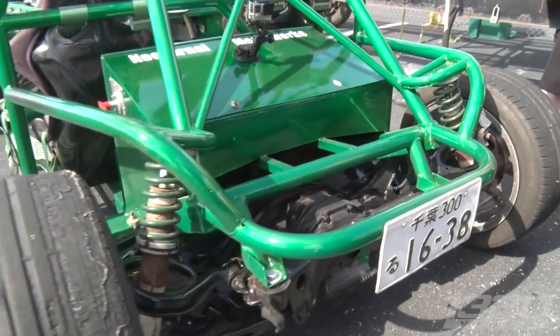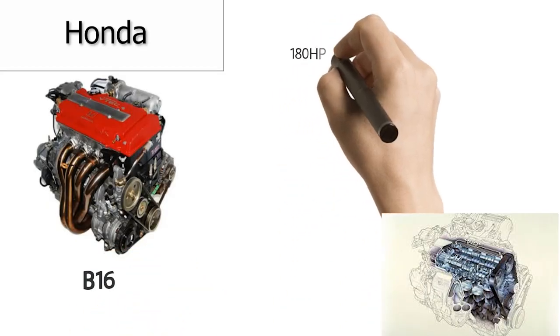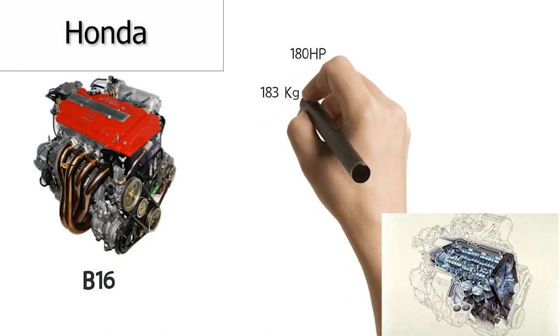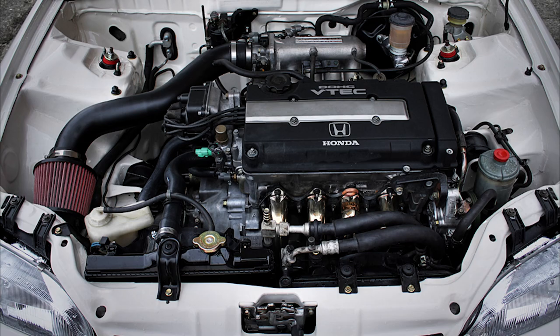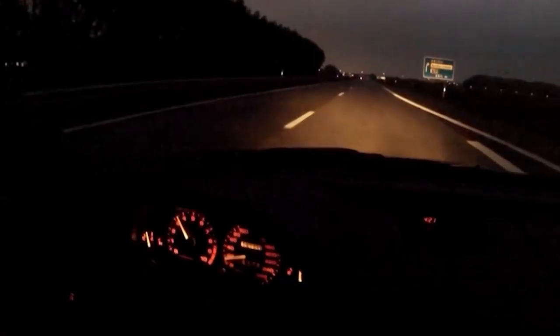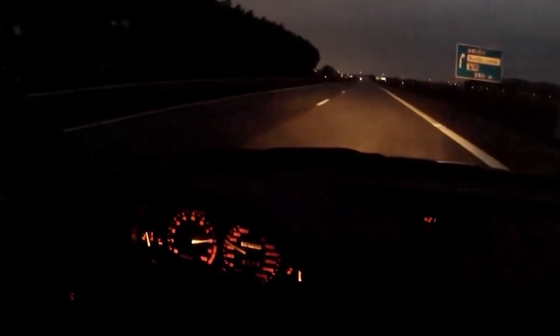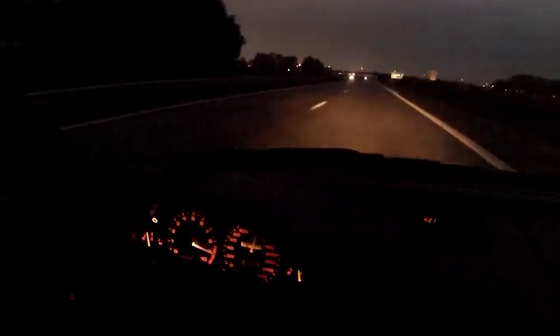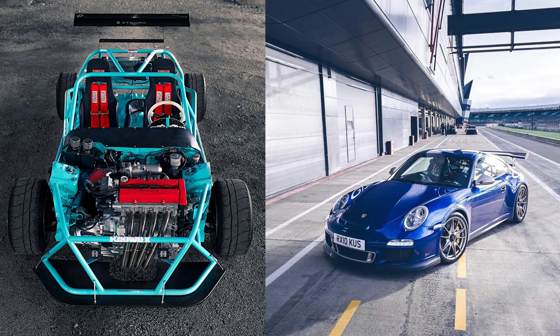Let's do the math quickly. A stock standard B16 engine makes 180 horsepower and, because it's a tiny 1.6-litre four-banger, it's really light — ideal for this type of car. On these engines, without even introducing a turbo, you can get around 220 to 230 horsepower. Add a turbo and upgrade the internals and you'll have a reliable 450 to 500 horsepower little monster.